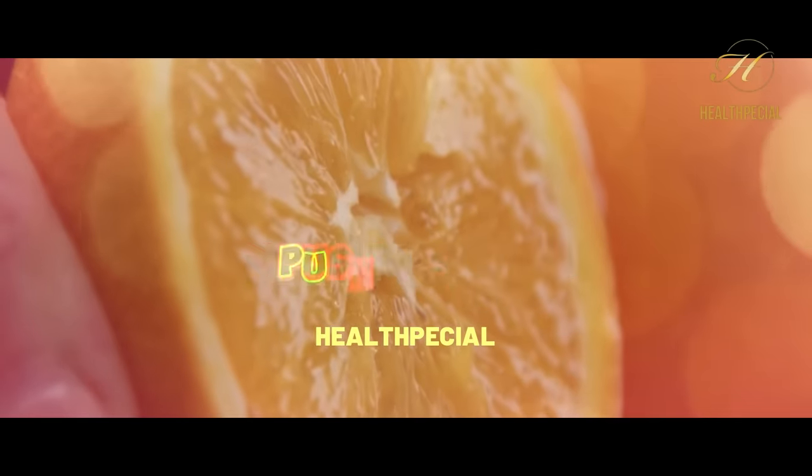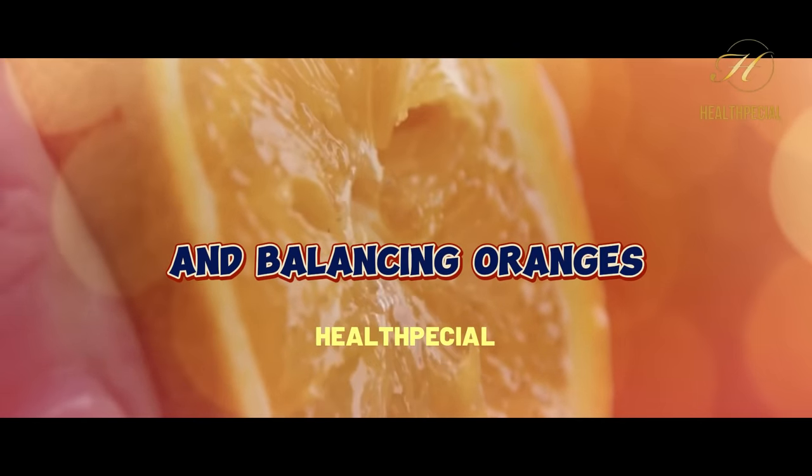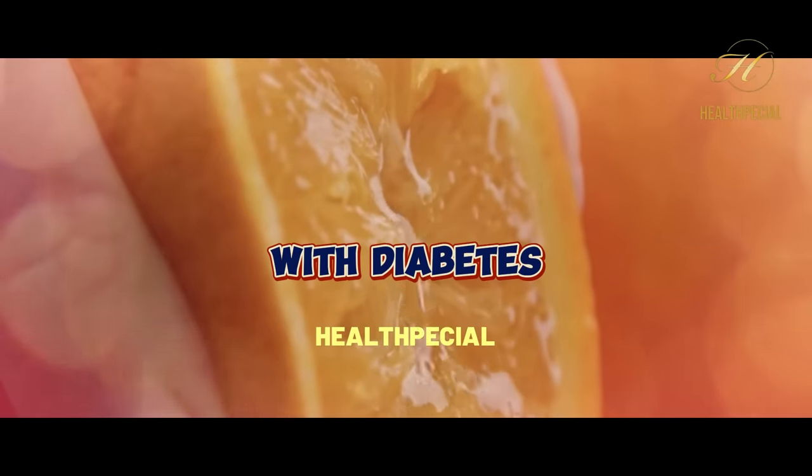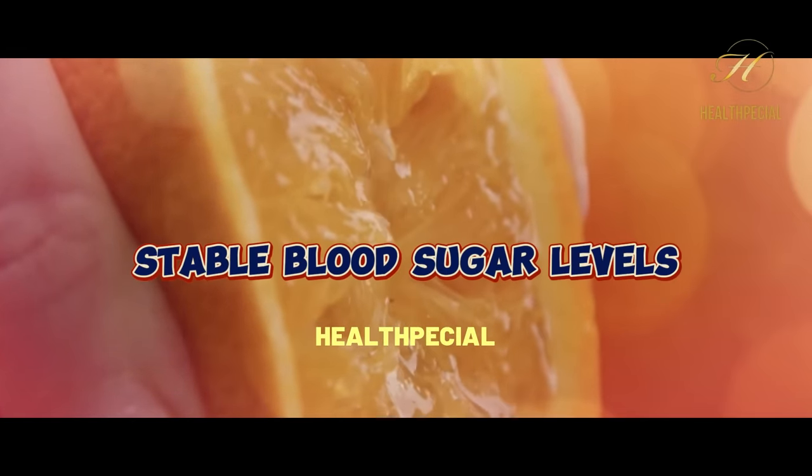As with any fruit, portion control and balancing oranges with other low-carbohydrate foods are key for individuals with diabetes to maintain stable blood sugar levels.